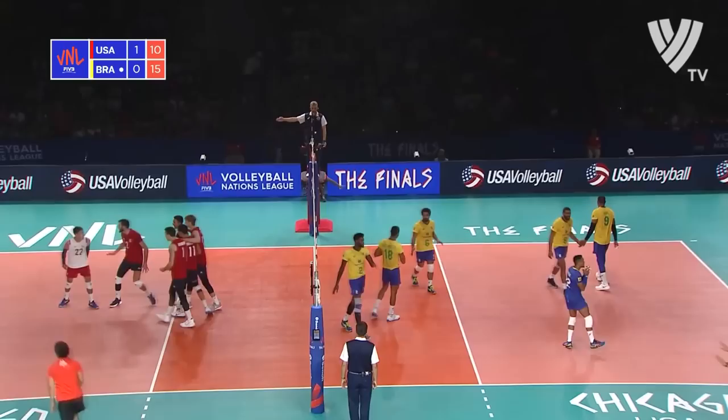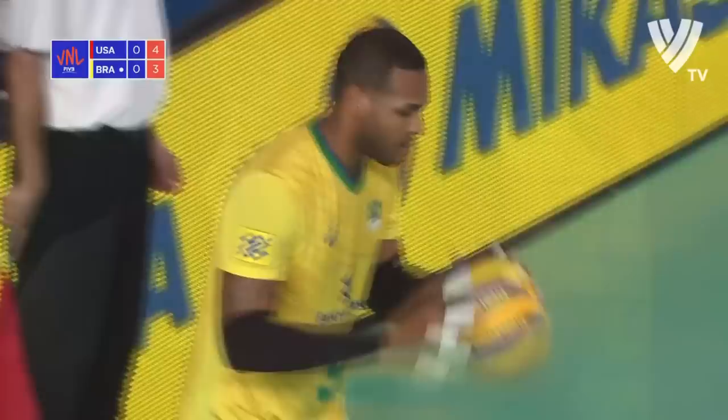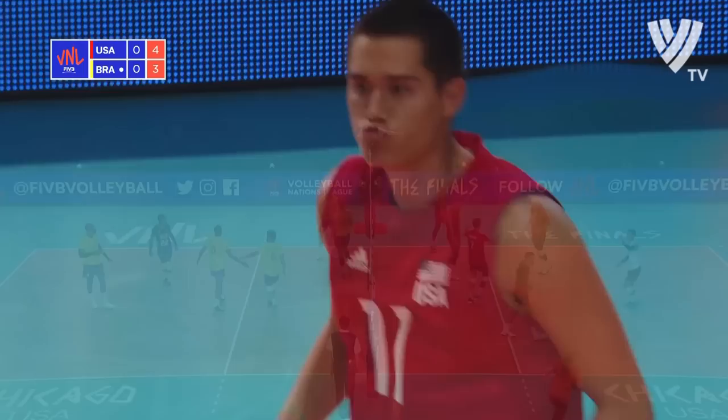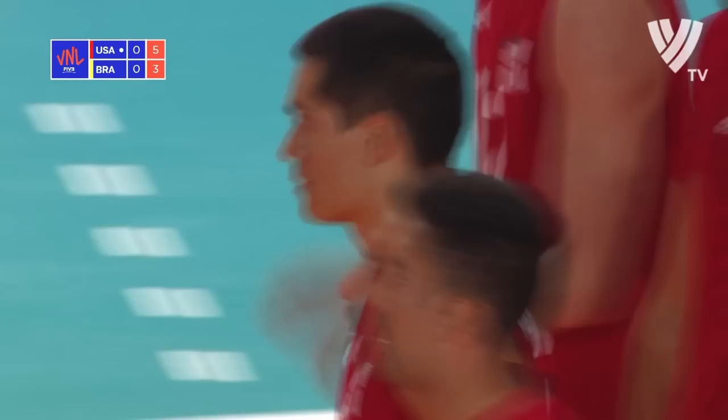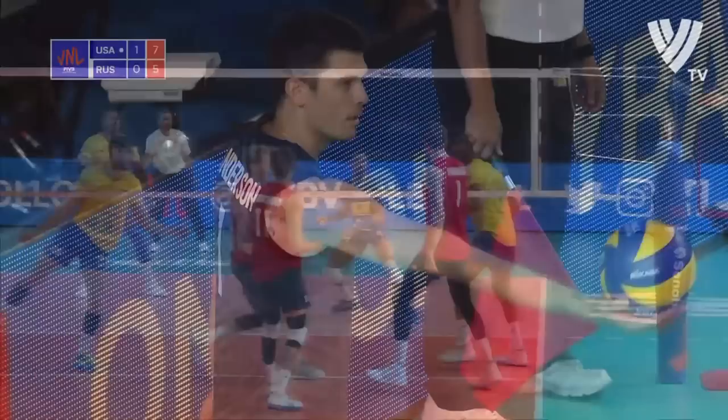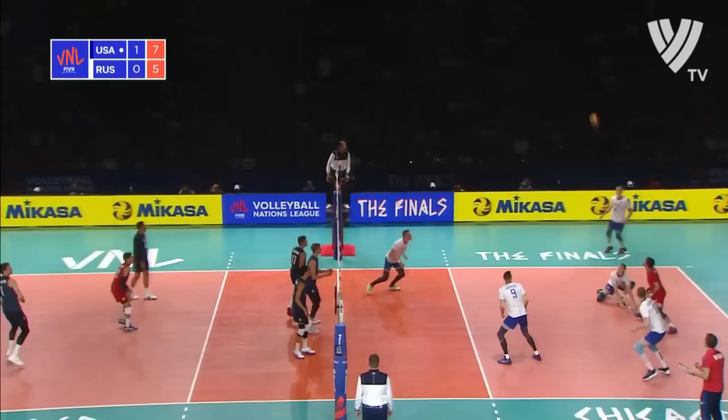It's Holt free — a nice sign of the USA in system, running back through the center of the court. Starts with a great reception by Taylor Sander on a tough serve to his right. Max Holt coming in from left to right on a sharp angle approach — one meter off, gets on the ball before Flavio can even get his hands. Great attack. That's another big block.